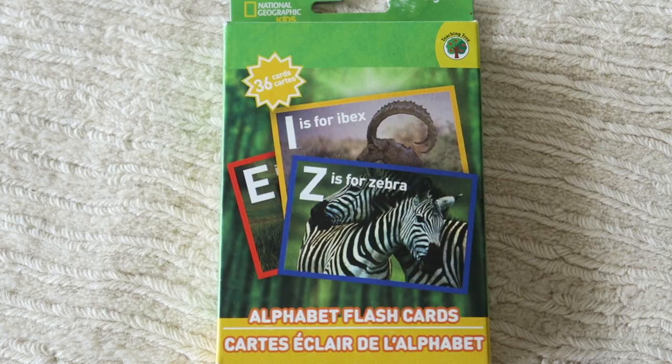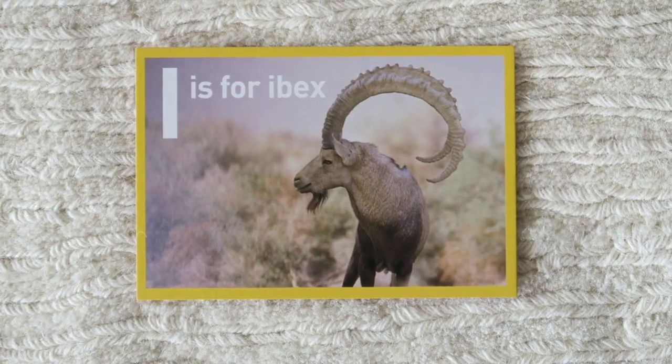So we've got these National Geographic Kids Cards. I think I'm actually going to learn something because it's got I for Ibex, which I wasn't sure what that was. Absolutely love the pictures. And in Australia, I think this would cost $5 or $6.